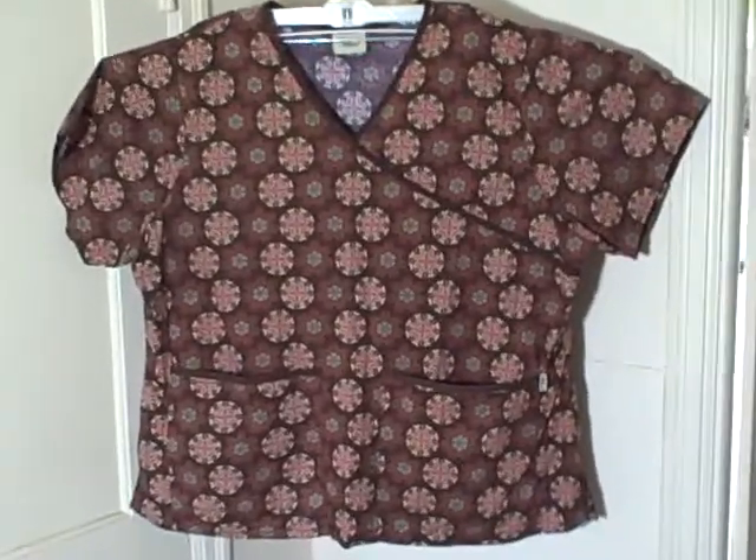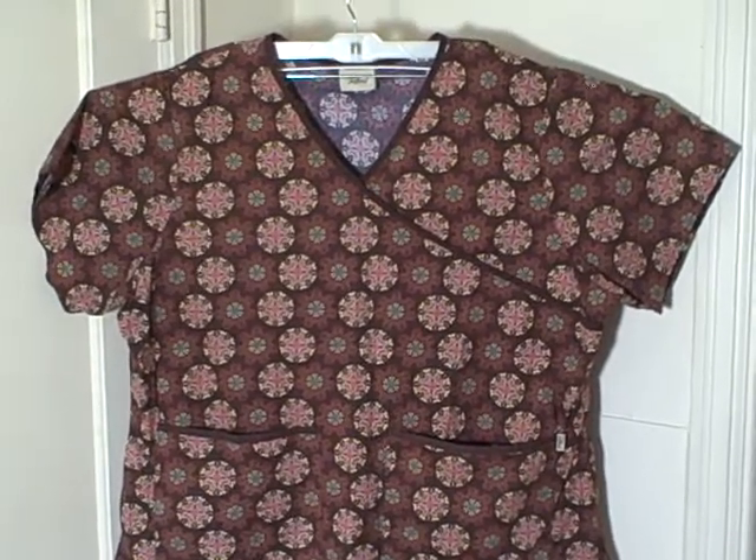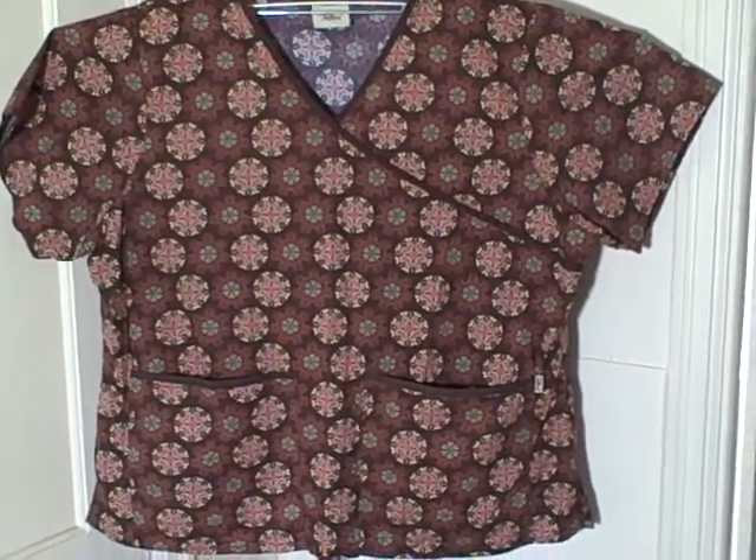Here we have a Tafford Scrub Top size 2X. It's a short sleeve v-neck two pocket pullover scrub top. Here's what it looks like on — the v-neck. It's got a pocket here and a pocket here.